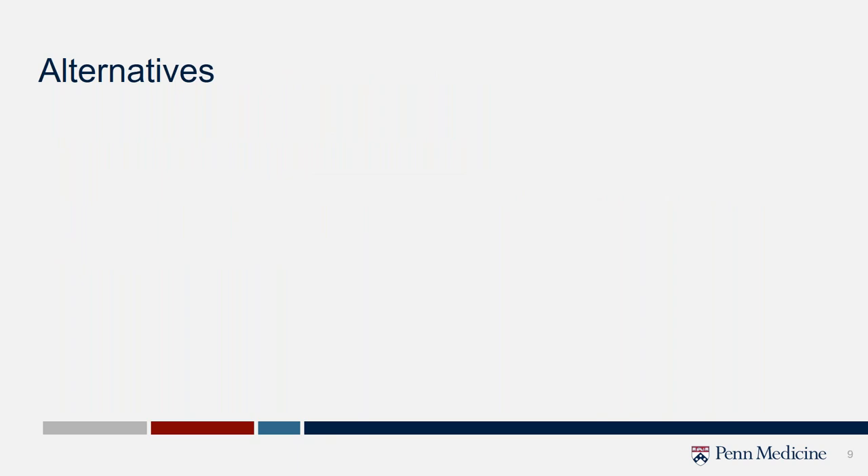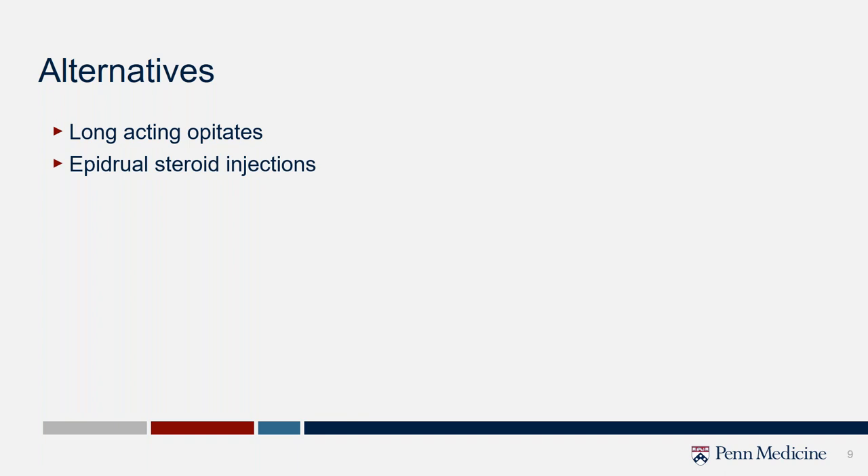When discussing this procedure with patients, what are the alternatives? Long-acting opiates are self-evident but we're trying to get away from those as much as possible. Anti-inflammatory medications can have a positive effect. Epidural steroid injections can help, although probably not as durable or targeted. Nerve stimulators are somewhat the realm of pain management. Intrathecal pain pumps — especially in oncology patients — are one of the last-resort options, but can be very effective: implanting a catheter into the intrathecal space attached to a pump managed by pain medicine.